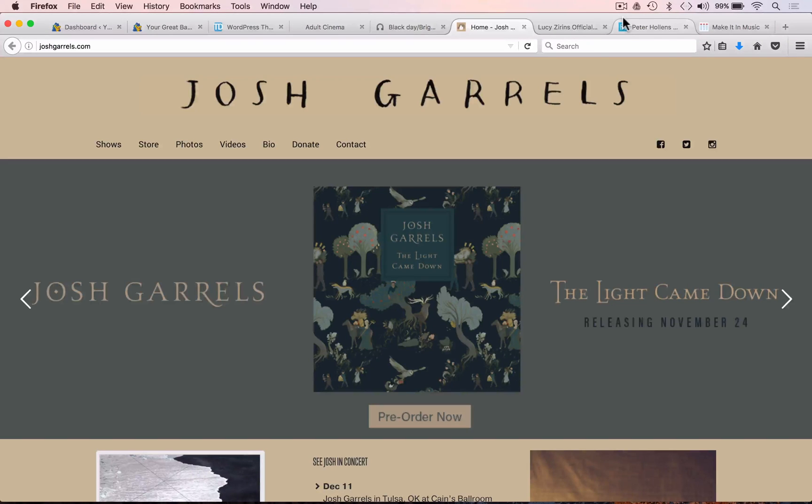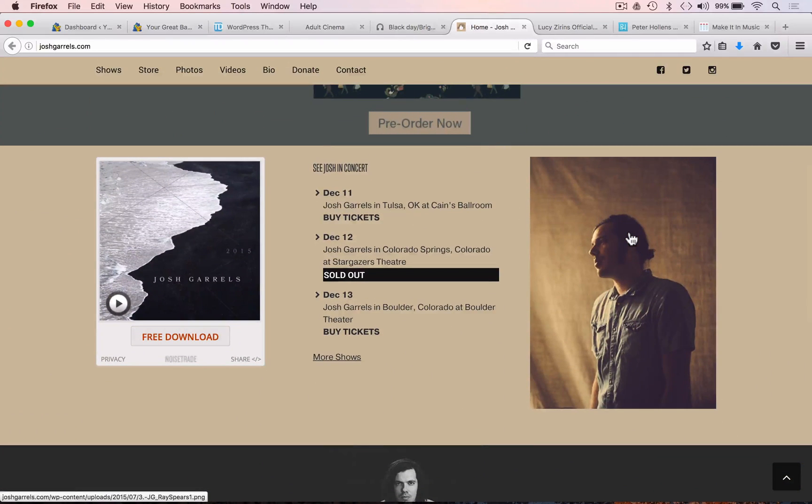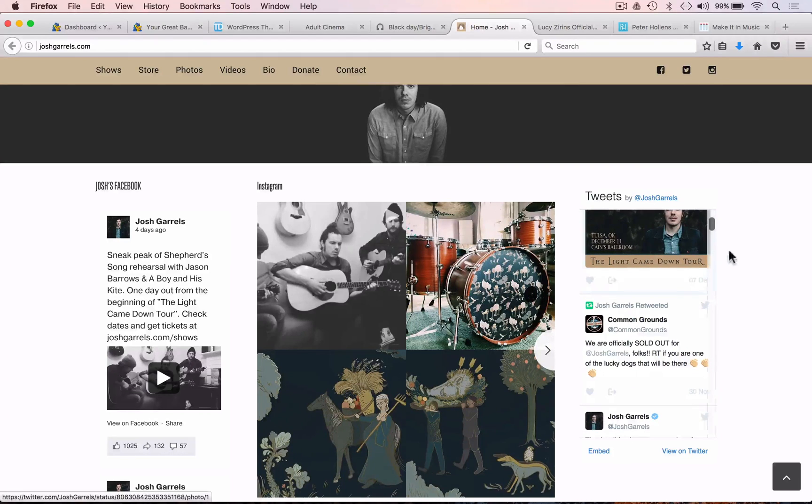Independent music producer Josh Garrels has utilized his home page to get his message across to fans quickly. At the top there's a slider that allows people to pre-order his forthcoming release, followed by upcoming gigs, a widget that allows you to sign up for a free download, and extracts from his socials — Twitter, Instagram, and Facebook.